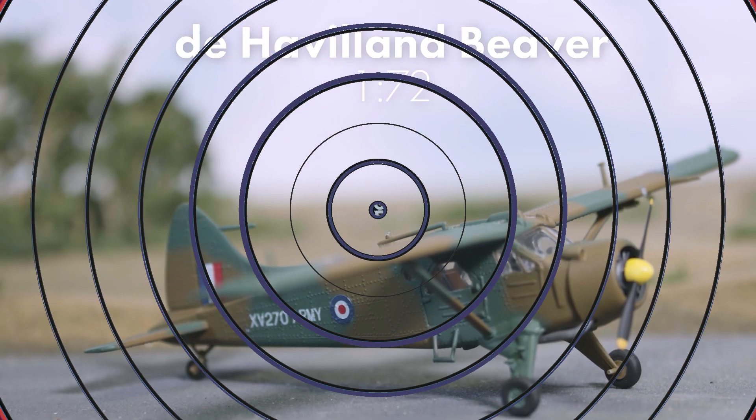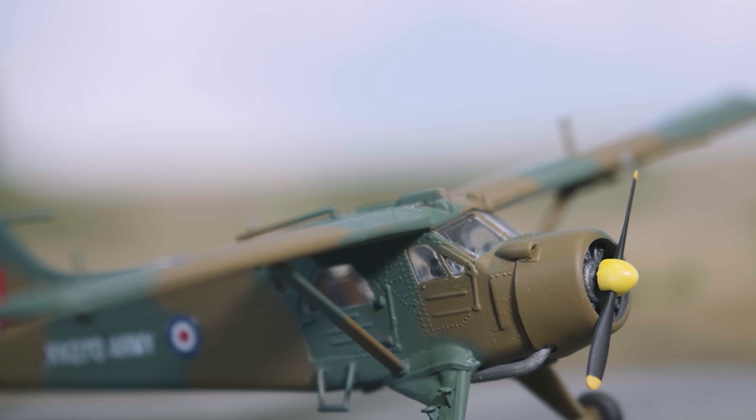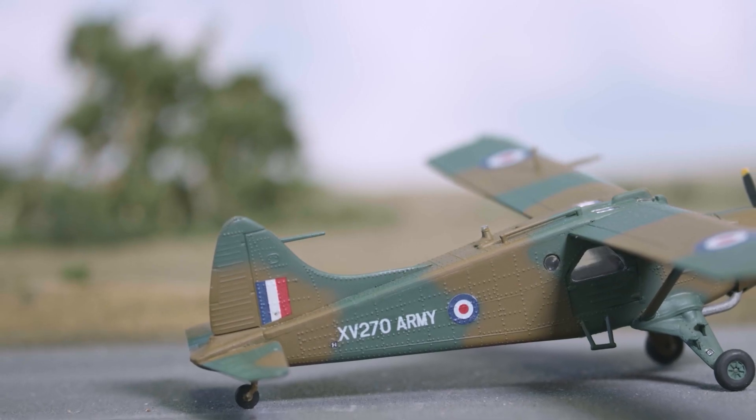One of the most rugged aircraft ever built, the de Havilland Canada Beaver was designed to operate in the vast and often inhospitable expanses of the Canadian North, and was able to fly into areas where other aircraft simply could not go.